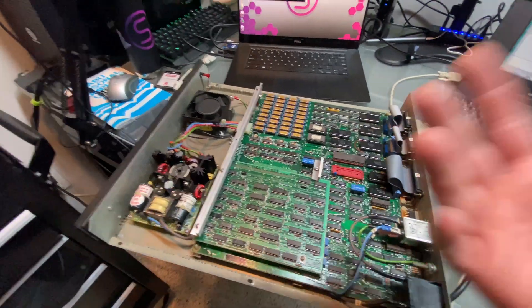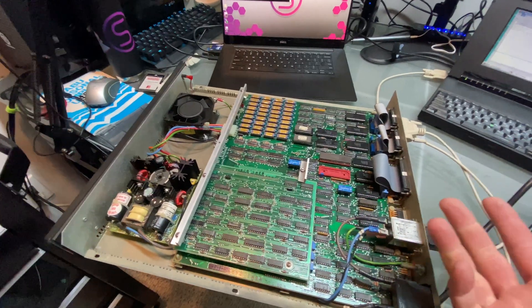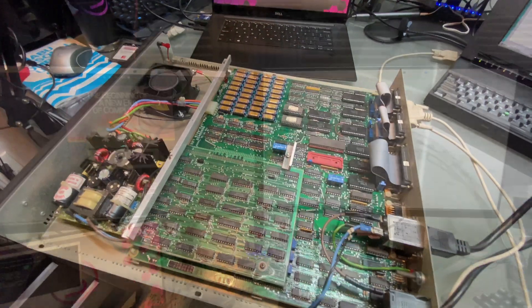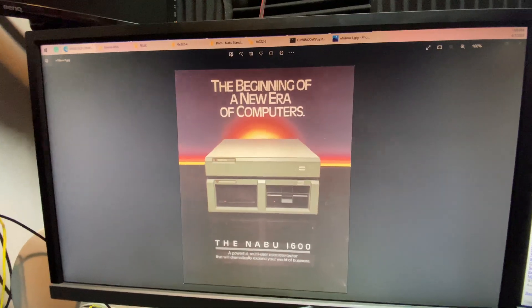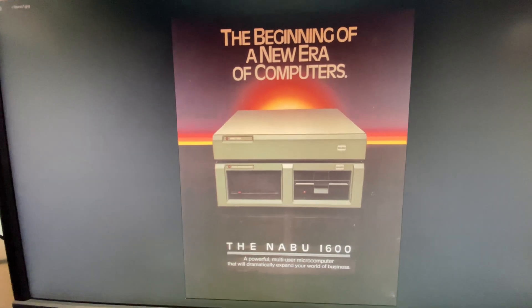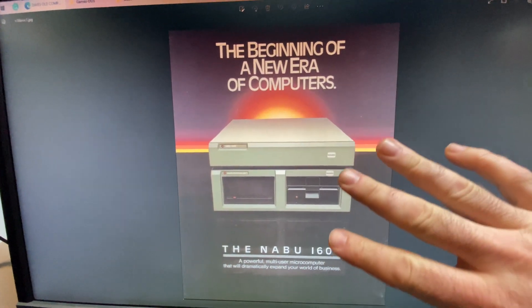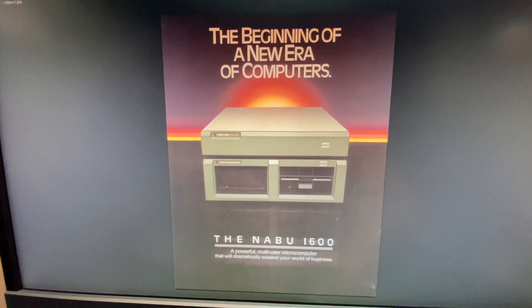These are not professional videos, but I just want you to come along and see the journey firsthand, essentially through my eyes. Thanks to Dave Dunfield's website, we have some archived brochures from the 1600. As you can see, this is definitely promoted as a business machine — it is the beginning of a new era of computers, the Naboo 1600.